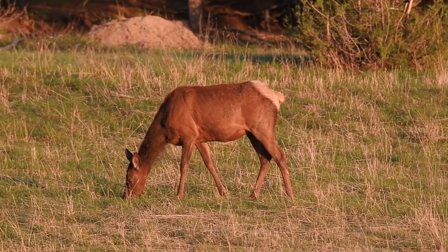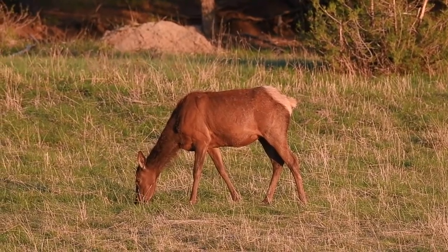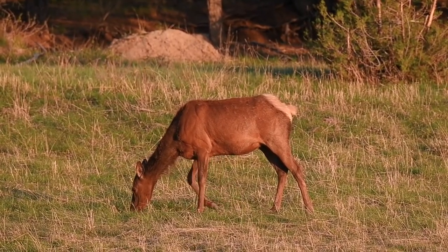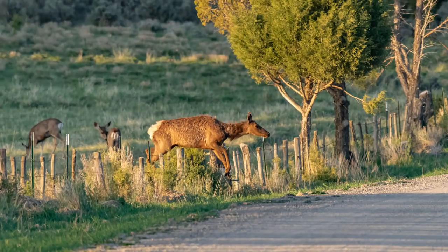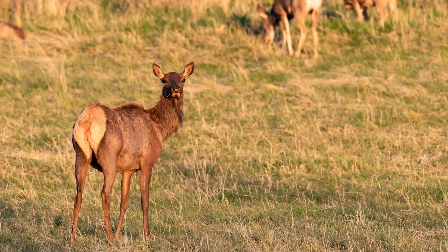I found this lone female elk grazing in the field at the foot of the mountains. It isn't unusual to see a single female, but I knew there had to be more in the area. Then I spotted them on the other side of the road — they would have to jump a fence to get to this nice grazing area, which was a perfect opportunity for images. All it takes is one elk to jump the fence and the rest follow. This series of images answers the age-old question: why did the elk cross the road? To get to the greener pasture on the other side.